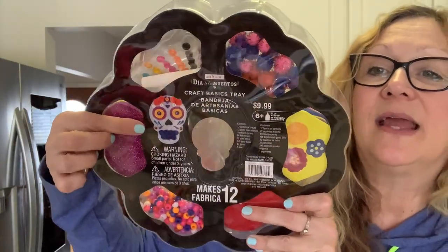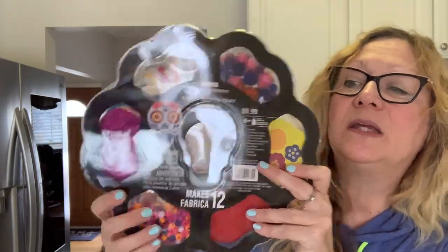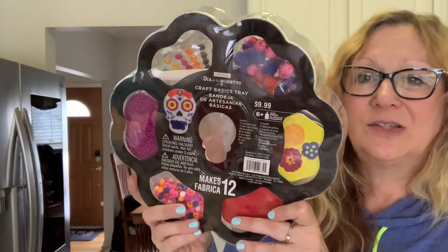I have never been able to find potion bottles at Dollar Tree or Target, but I found these miniature potion bottles. Regularly $5.99, so I got them for 60 cents — you get three in here, and I thought those would be really cute on a tiered tray. I also picked up this craft basics tray that makes Day of the Dead heads. This was $9.99, so I got it for a dollar. Even if I don't make the heads, I have all this stuff — pom-poms, beads, gems — for a dollar. This makes 12; I will probably make these and put them in pocket letters.